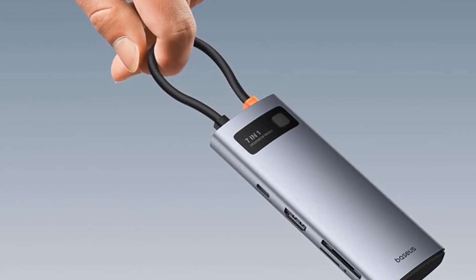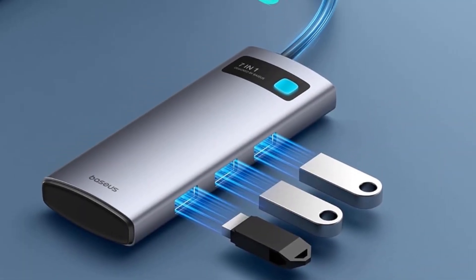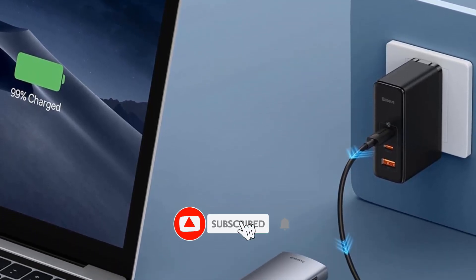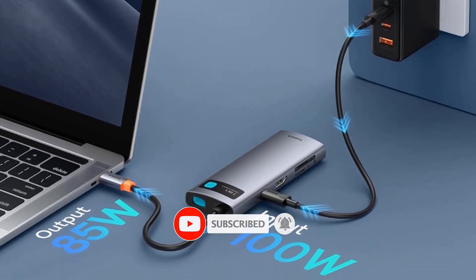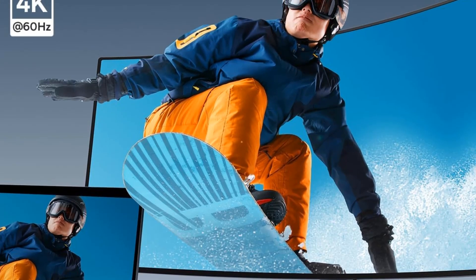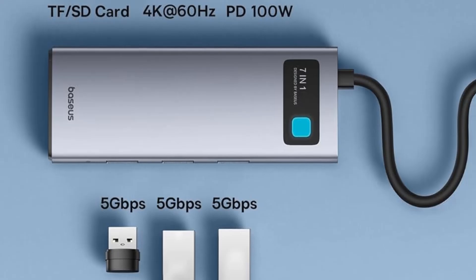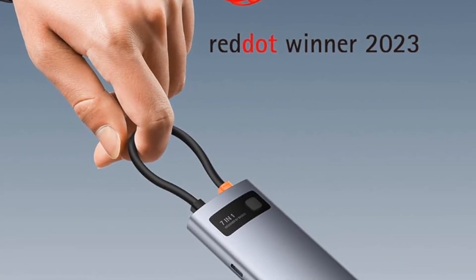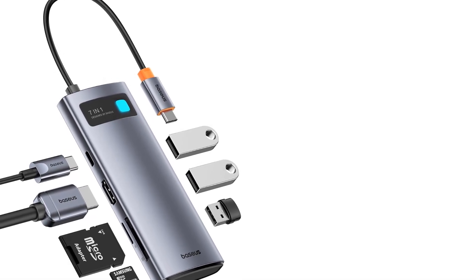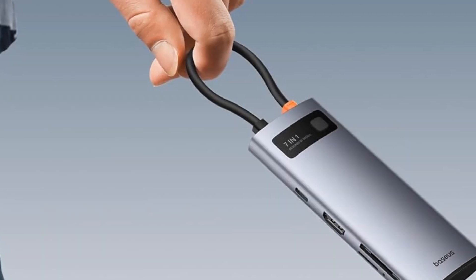The 7-in-1 design USB-C hub includes one HDMI port, three USB 3.0 ports, one SD/TF card slot, and one USB-C PD port. It supports 4K at 60Hz via HDMI and is compatible with 1080p at 120Hz for a high refresh rate experience. The USB-C PD port delivers maximum 100W power output to fully charge your laptop. Data transfer reaches up to 5Gbps with the USB 3.0 ports. The SD/TF card slot lets you access memory cards from your camera, and it's fully compatible with the iPhone 15 series.